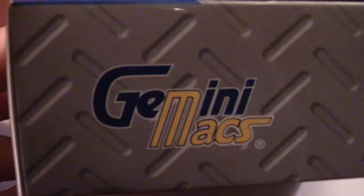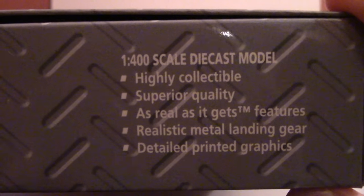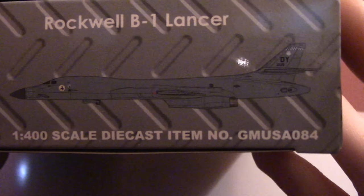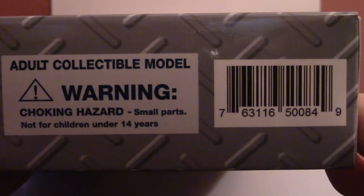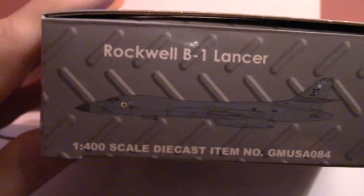Across the bottom panel of the box we have the Gemini Max logo and '1/400 scale diecast model' with the selling features. The right side panel shows the Gemini Max logo, 'Rockwell B-1 Lancer,' another smaller rendering of the aircraft, '1/400 scale diecast,' and item number GMUSA084. The top panel has the Gemini Max logo, 'adult collectible model,' a warning for choking hazards, small parts, not for children under 14 years, and then the barcode. The left-hand panel again shows 'Rockwell B-1 Lancer, 1/400 scale diecast,' the item number, and Gemini Max.